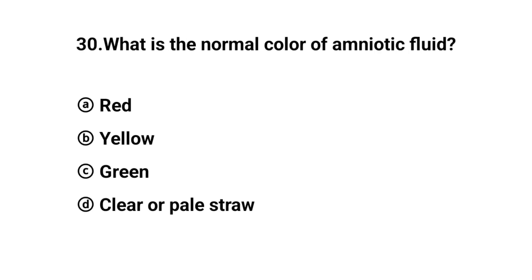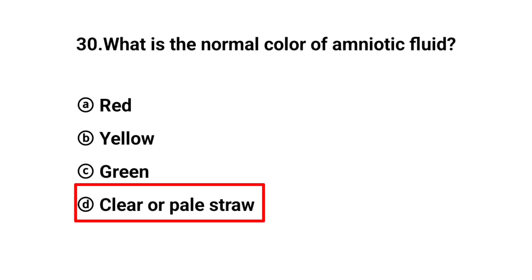Q30. What is the normal color of amniotic fluid? The right answer is option D: Clear or pale straw.